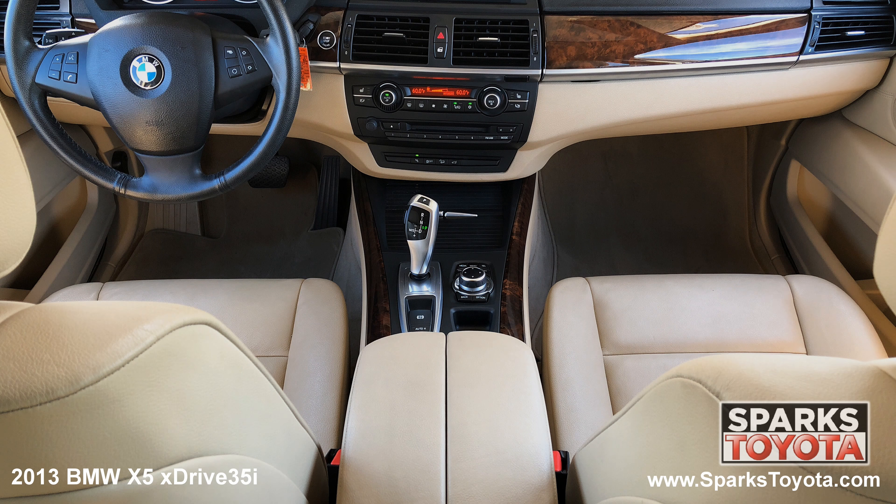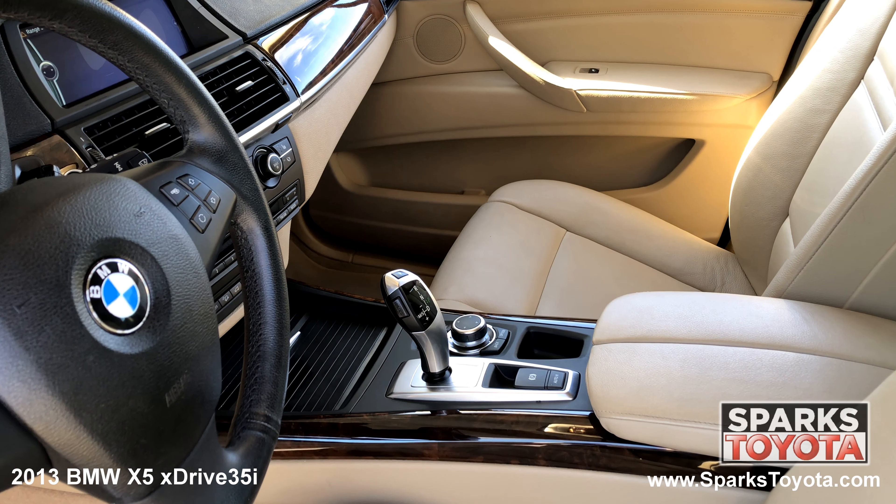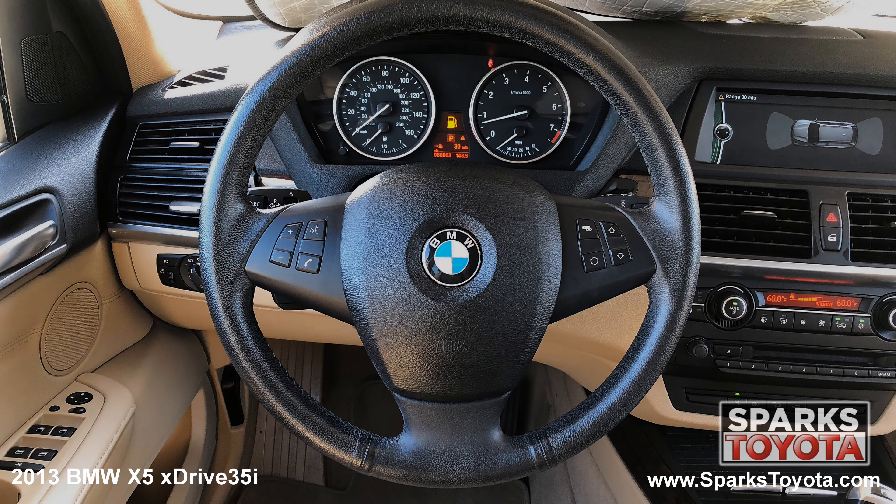The front row power heated leatherette seating with driver memory, dual zone auto climate control, an alarm system, a push button start, and a leather wrapped steering wheel with convenience controls.